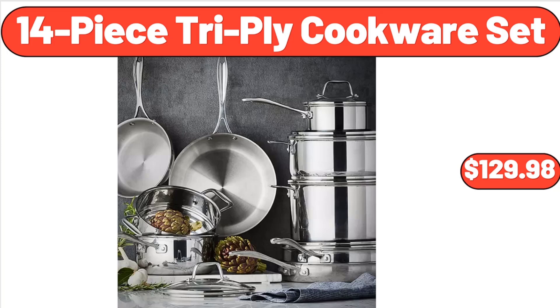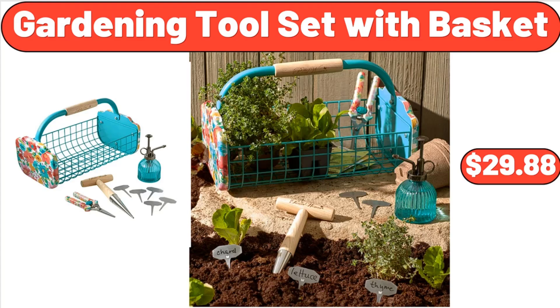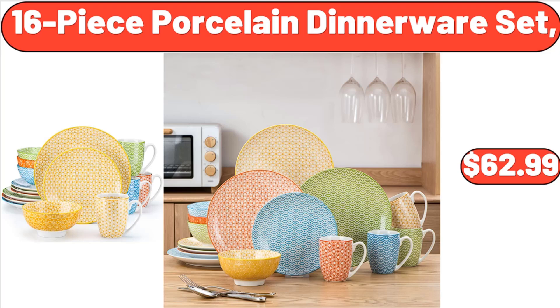Clothes Storage Bags Organizers, $35.66. Gardening Tool Set with Basket, $29.88. Mini Microwave Cart, $48.82. 16-Piece Porcelain Dinnerware Set, $62.99.